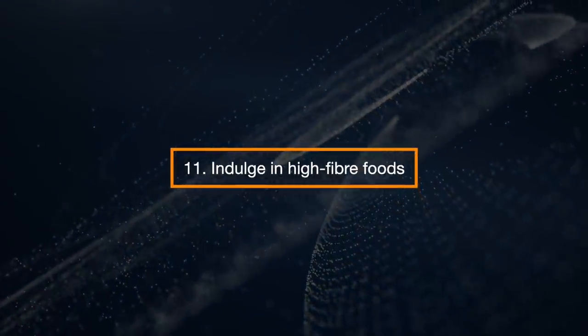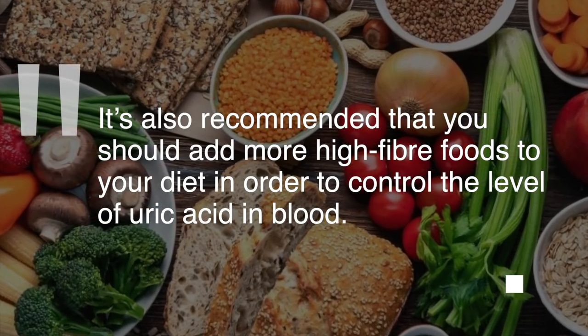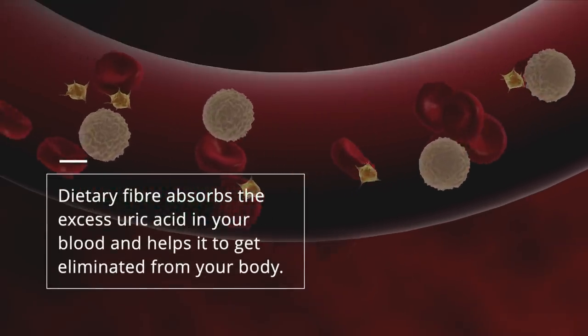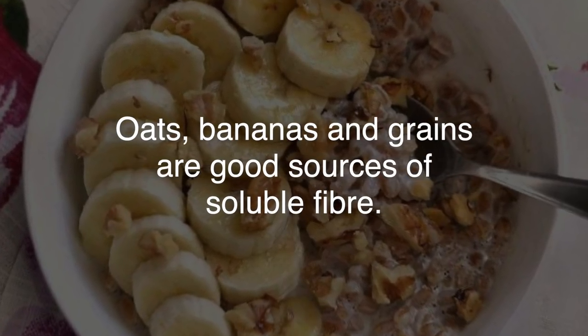Indulge In High Fiber Foods. It is also recommended that you should add more high fiber foods to your diet in order to control the level of uric acid in the blood. Dietary fiber absorbs the excess uric acid in your blood and helps it to get eliminated from your body. Oats, bananas, and grains are good sources of soluble fiber.